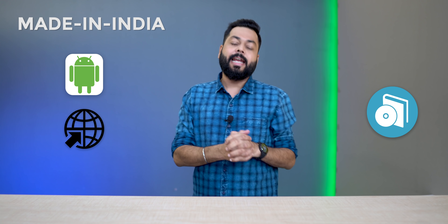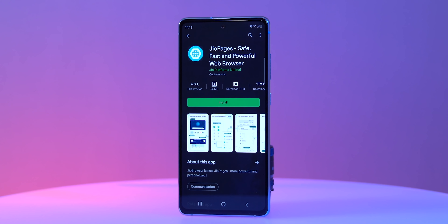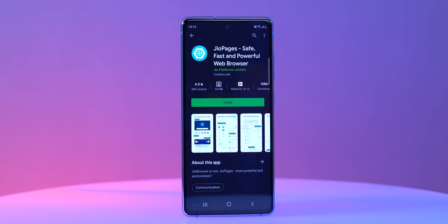Today we are looking at made-in-India apps, browsers and software — we will try to use these as much as possible. In many videos I also promote made-in-India apps because we have to make them very important. Reliance Jio has launched Jio Pages, which is a fully made-in-India browser, and I was not expecting too much.